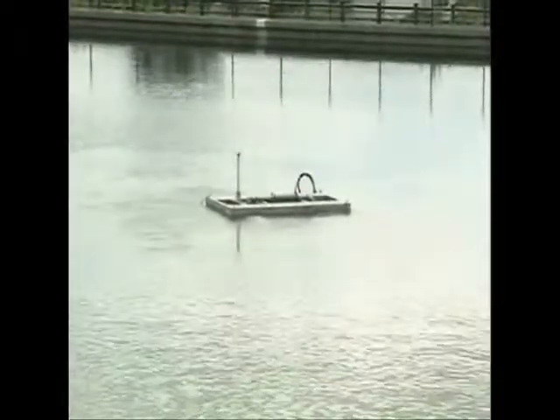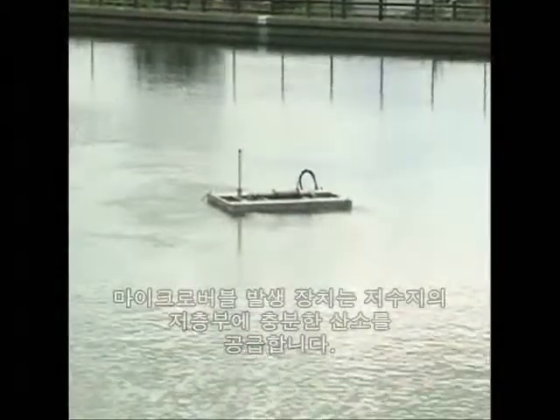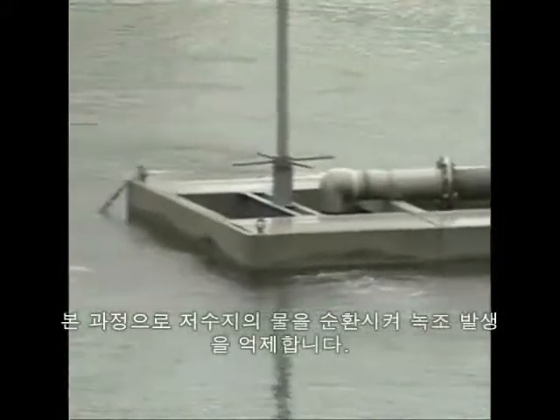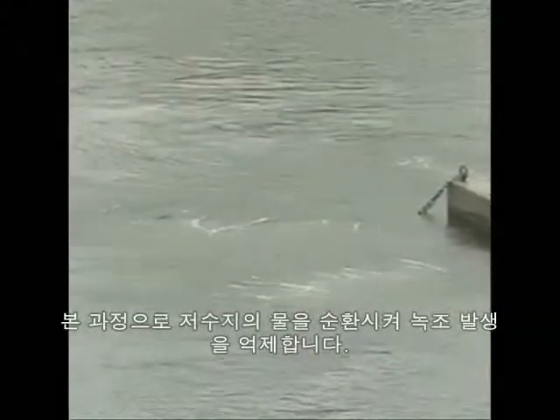The micro-bubble generator draws up water from the bottom of the reservoir, adds micro-bubbles to it, then pumps it out in six directions. This process infuses the water in the whole reservoir with a sufficient amount of air and causes the water to circulate, thereby preventing the growth of blue-green algae.